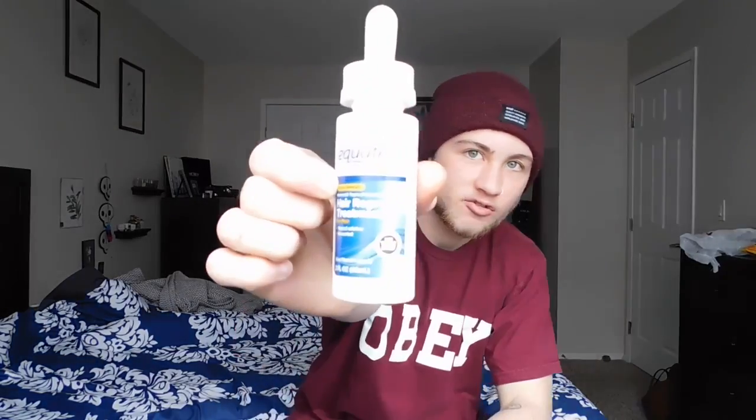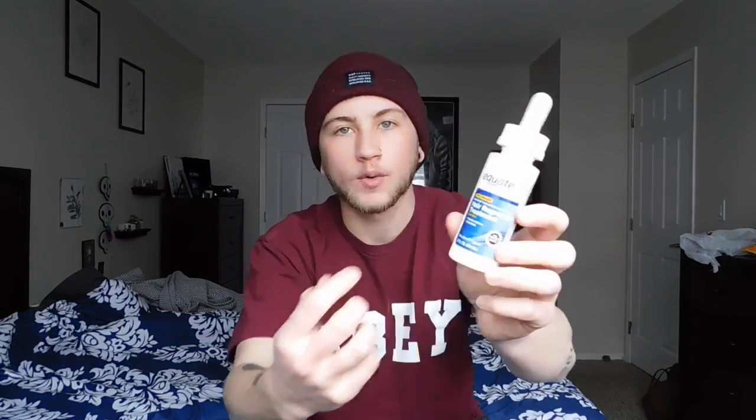There are two separate strengths they sell. There's the extra strength I have — the five percent minoxidil solution — and they also sell a for-women version, which is regular strength at three percent minoxidil, just a little weaker. Since trans men are not women, you can get the men's Rogaine and you'll be fine.